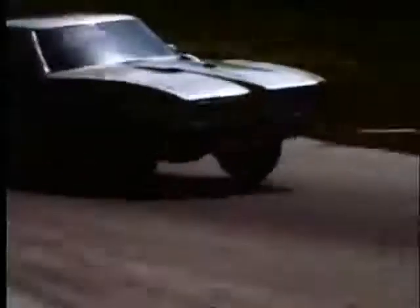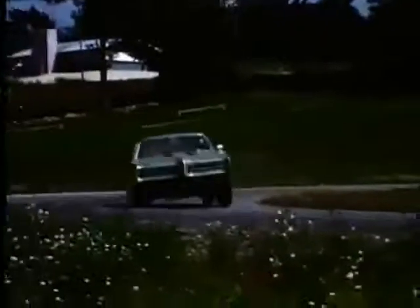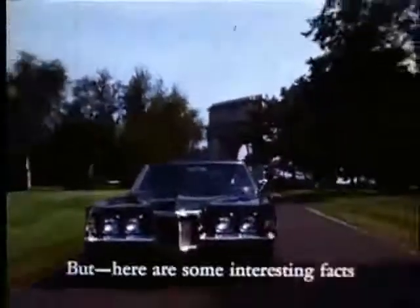Oh, my God. De l'imagination, voilà ce que possède la Grand Prix. Mais il y a des choses qui nous intéressent tous.